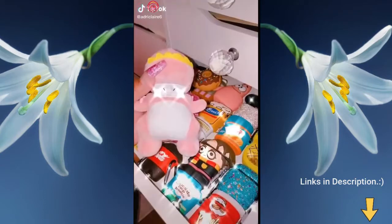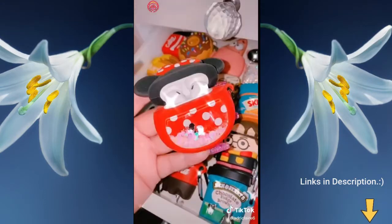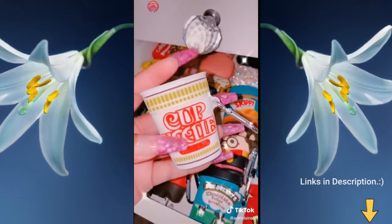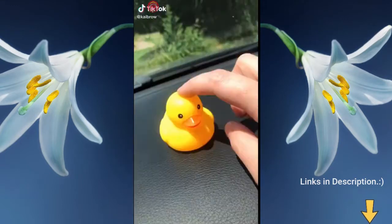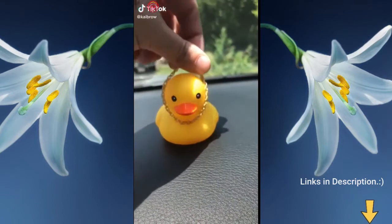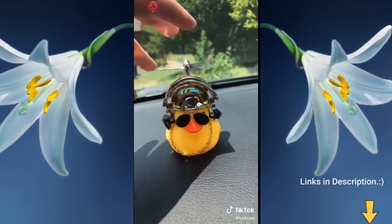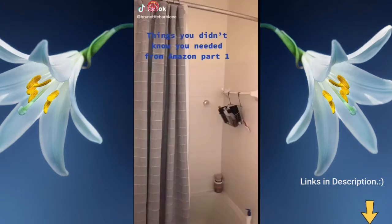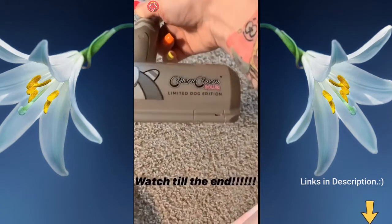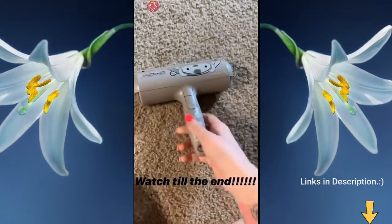These are my ladies — this is Jill, this is my lady Amy, little Susie, Brianna. TikTok influenced me to buy this ChomChom roller, so we're going to try it out. It's supposed to pick up hair.